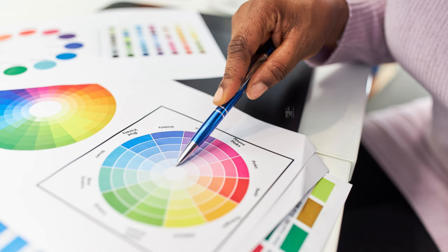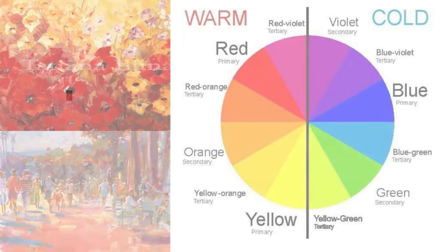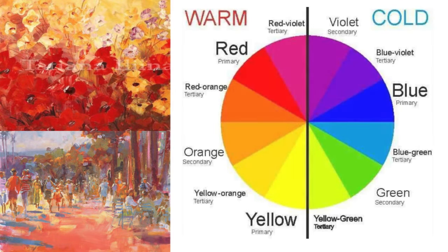When it comes to colour selection, it is important to understand the psychological effects of different colours. Warm colours, such as red, orange and yellow, can create a stimulating and energising effect.